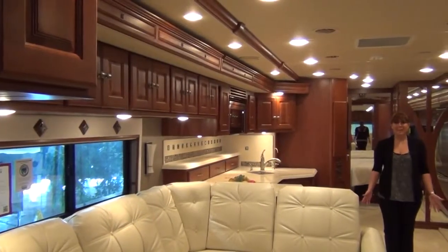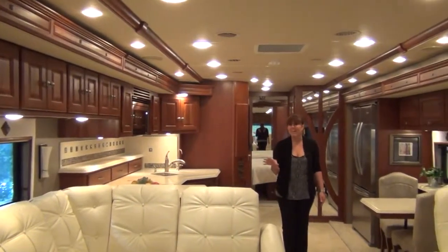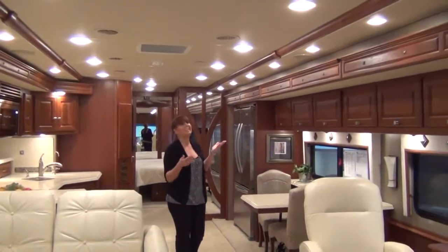Step inside the Meridian and you will immediately notice eye-catching amenities such as ultra leather furniture, solid surface countertops, porcelain tile, and a soft vinyl ceiling with LED lighting.